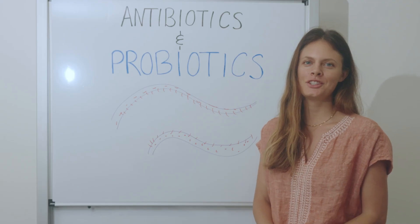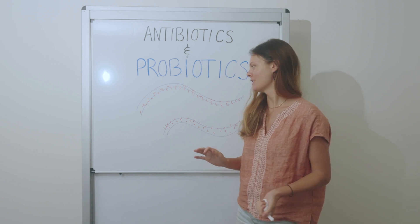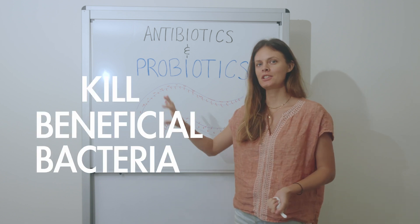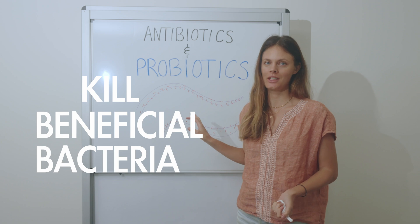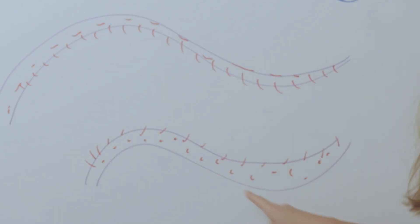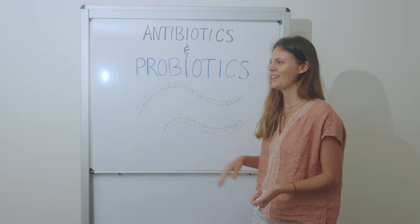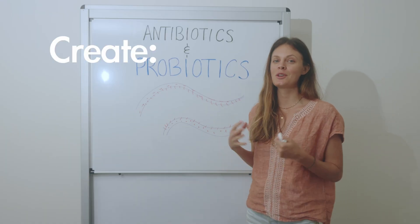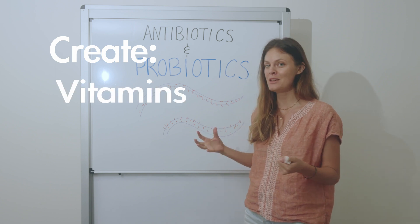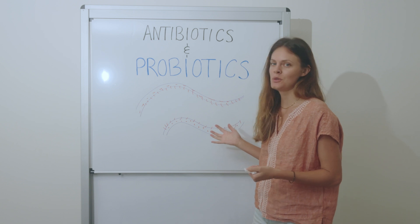First, let's get into why you need to take probiotics with your antibiotics. An antibiotic kills all of your beneficial bacteria along with the problematic bacteria it's trying to address. We have beneficial microbes on our gut's mucosal lining that create our hormones, neurotransmitters, vitamins, B vitamins, break down foods, and create enzymes — all things they do in a healthy gut.